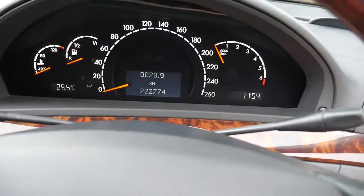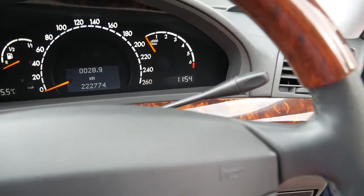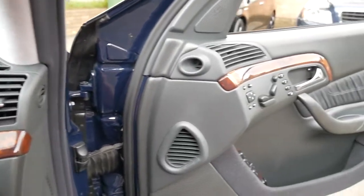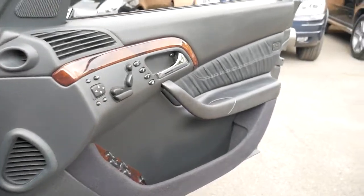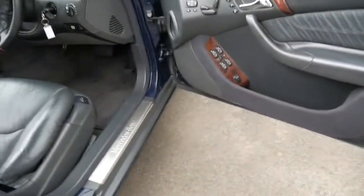It's got a speed limiter and even has Linguatronic or Command, where you can pull that lever and say 'next station', 'radio on', whatever it might be. It's also got tinted windows which has probably helped keep this car in such beautiful condition.